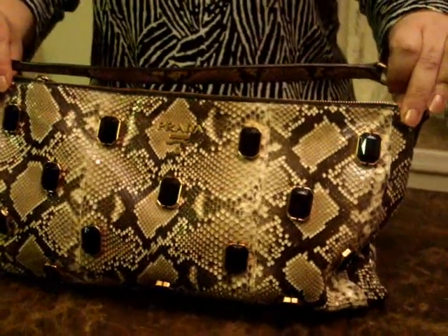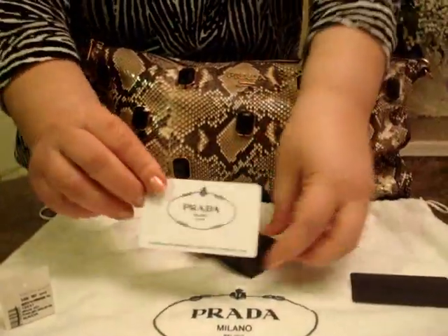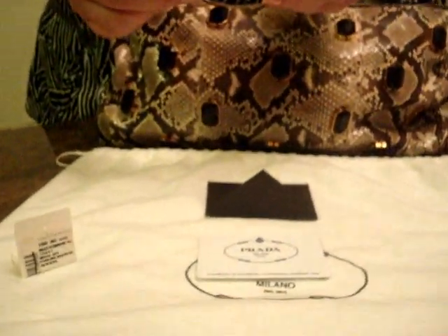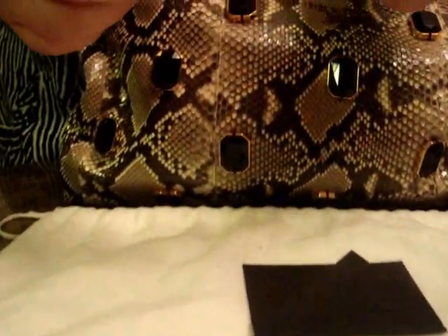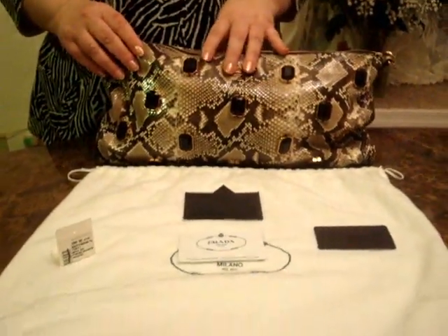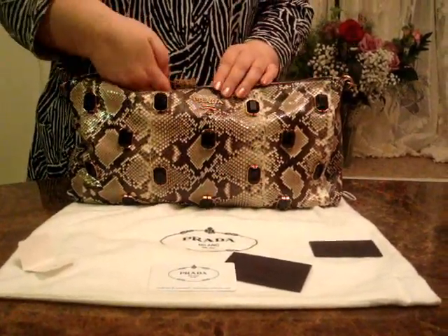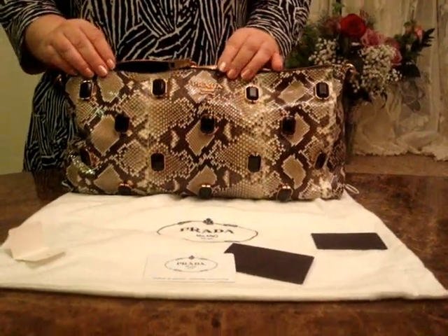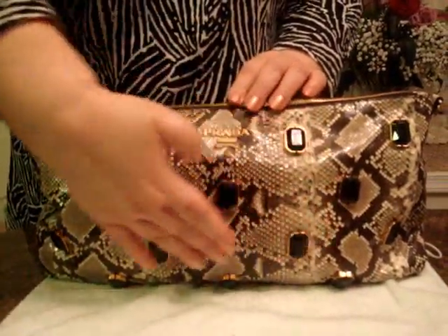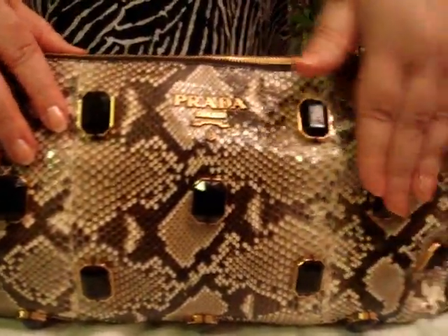If you are looking for a head turner, then this is your piece. The group name is Pitten Pieter and the color is Rokkia. This bag came from Saks Fifth Avenue. This is a large 16x9x2 python skin handbag with a brassy zipper and a 14 jeweled front snake skin handle.